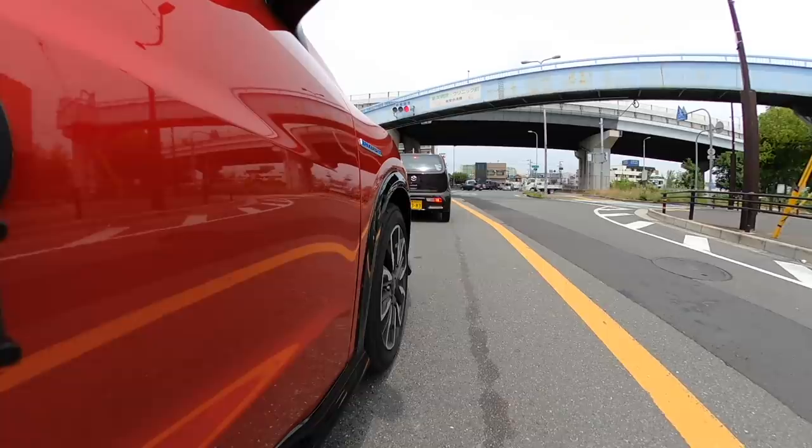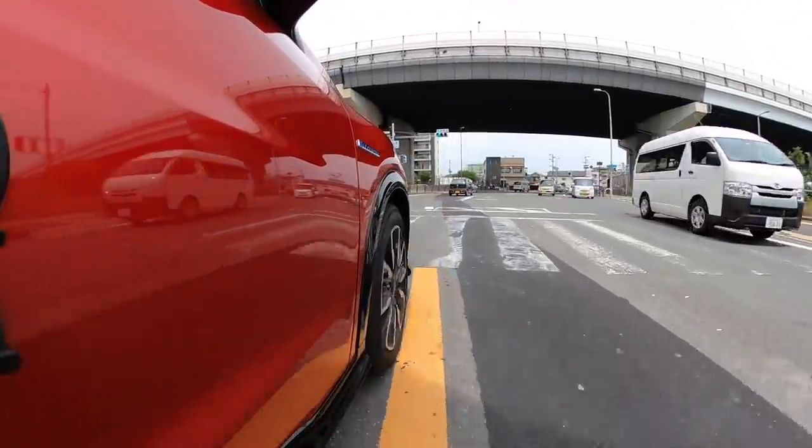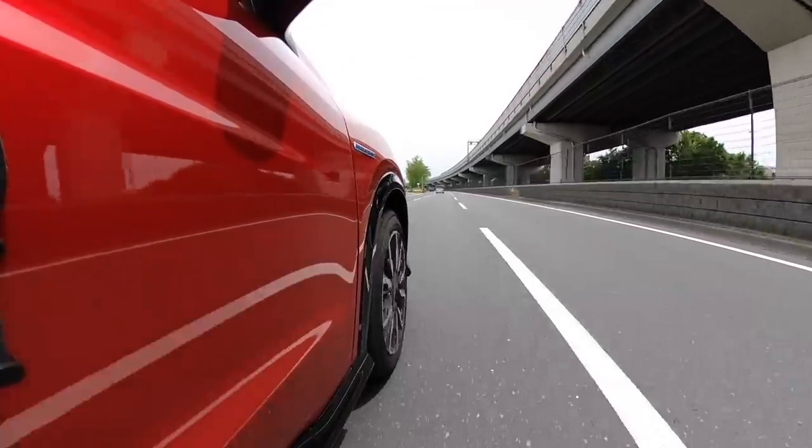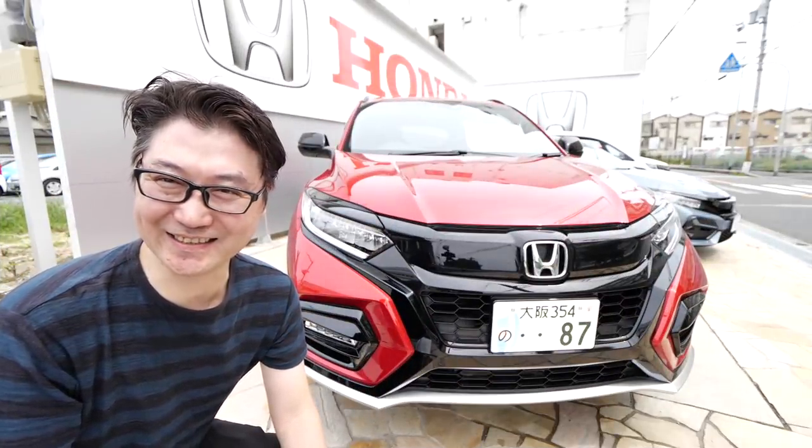It's fast — i-DCD is fast! The brake hold system is extremely convenient, especially in traffic — many people couldn't do without it. Trying a firm push on the accelerator — very energetic. Using paddle shifters, downshifting to 3rd and pressing hard — incredibly responsive. Overall, the Vezel Modulo X has both great styling and great driving performance.